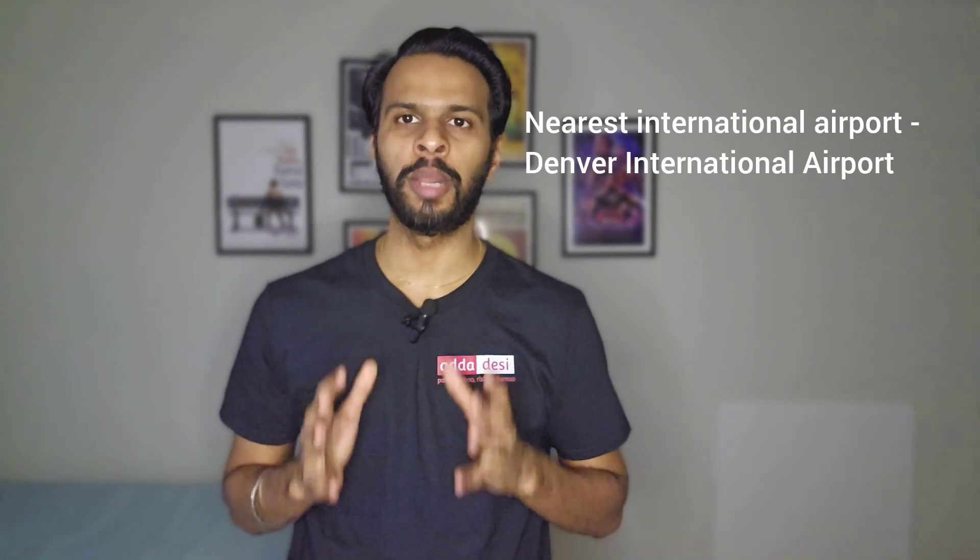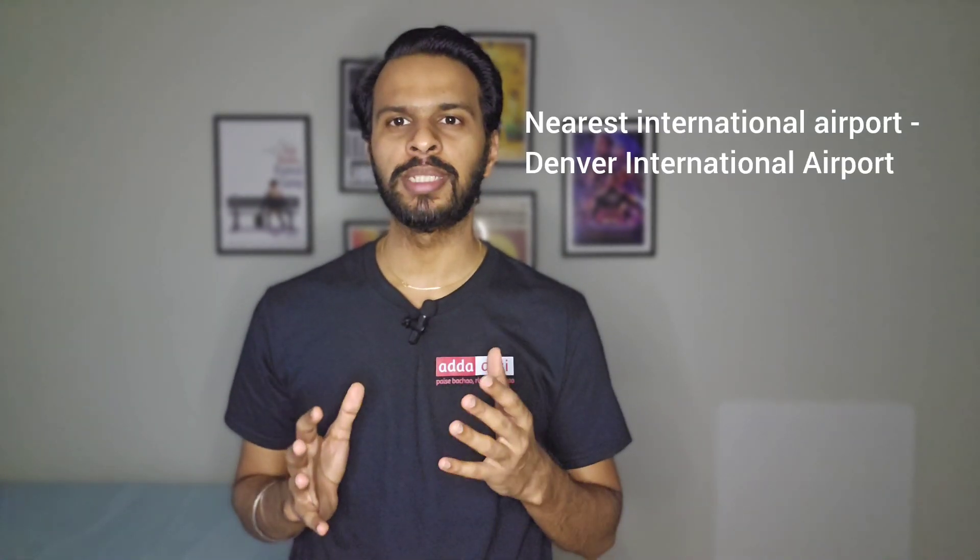Next, let's talk about transportation. Students can use the campus shuttle or discounted public transit bus using their student ID for off-campus transportation. The nearest international airport would be Denver International Airport, which is around 40 miles from the university.